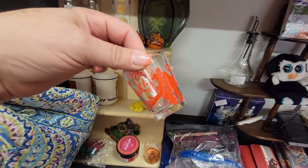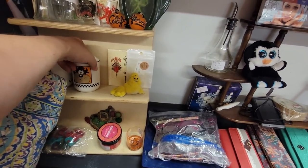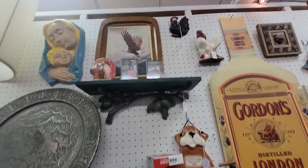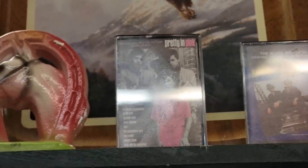Down the Hatch — oh, I thought it was a devil, but it's just a monkey. Vintage Looney Tunes shakers. Oh, Pretty in Pink — can you see that? Pretty in Pink — that was a great movie.